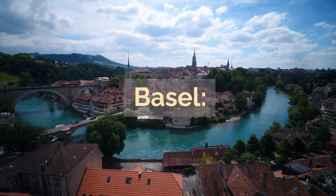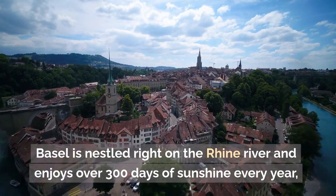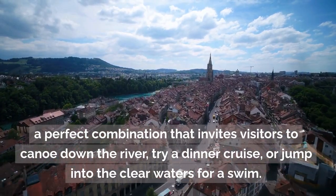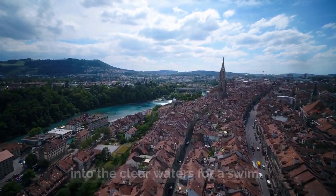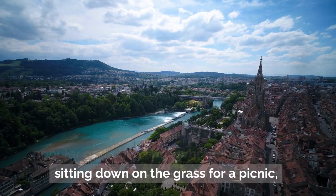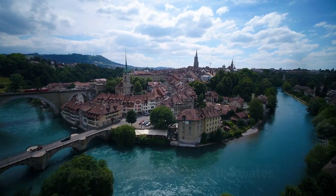Basel is nestled right on the Rhine River and enjoys over 300 days of sunshine every year — a perfect combination that invites visitors to canoe down the river, try a dinner cruise, or jump into the clear waters for a swim. During the warmer months, the riverbank is a popular gathering spot, whether that means sitting down on the grass for a picnic or enjoying one of the many cafes and restaurants that look over the water.